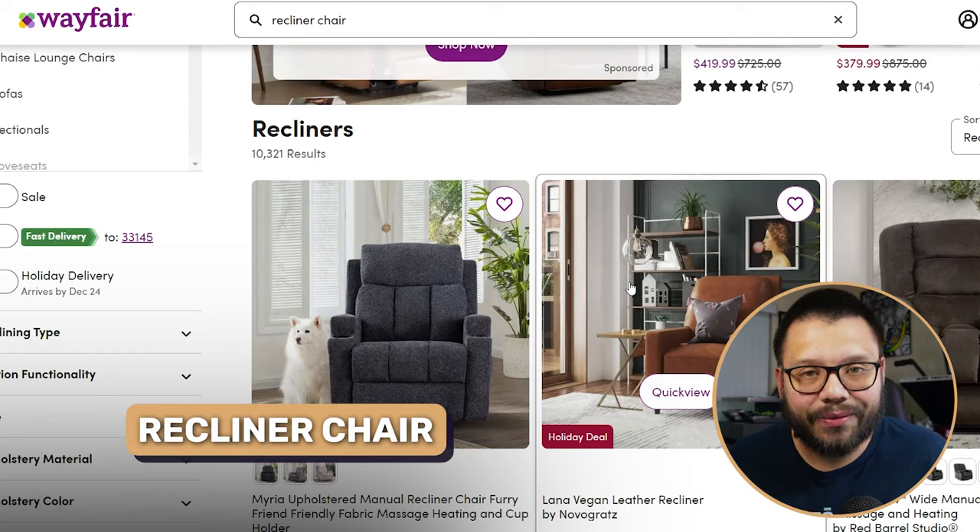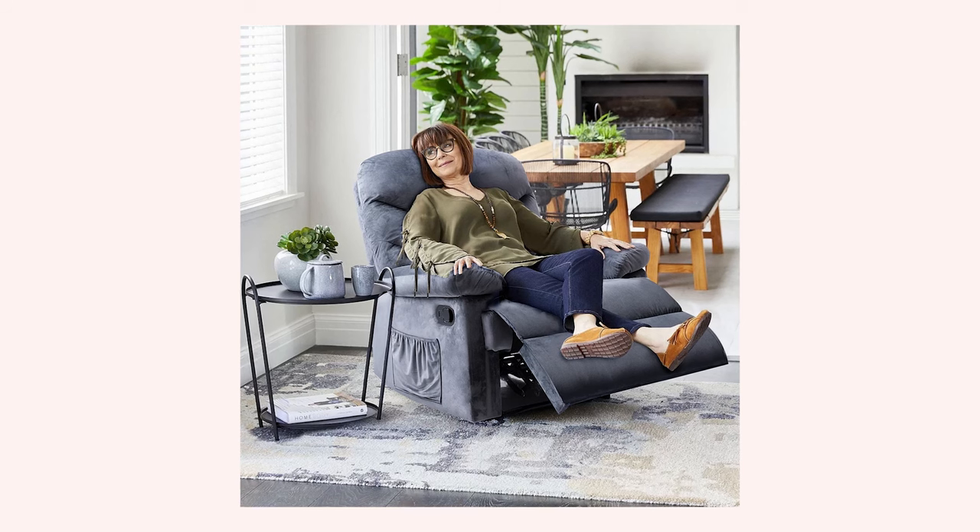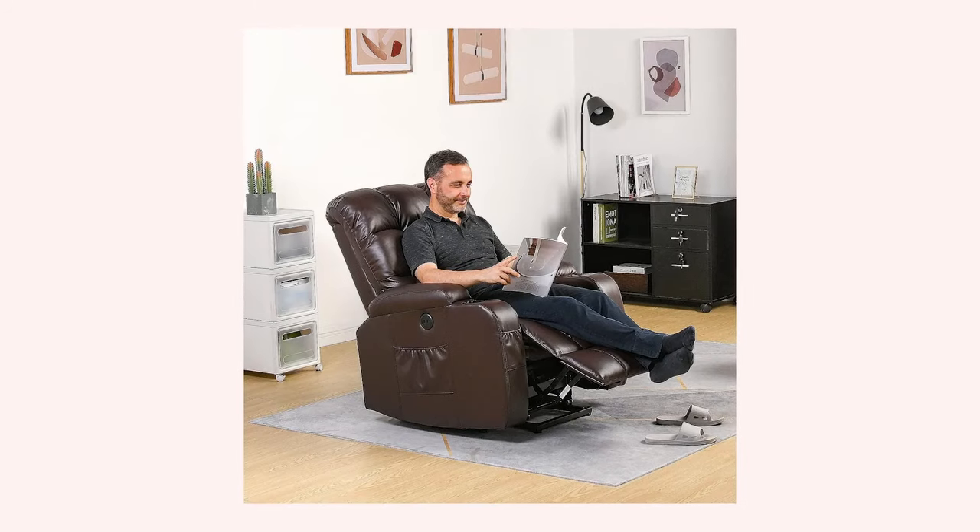To watch TV, you're going to need somewhere to sit — and our third item is the classic recliner chair. Who doesn't have a recliner chair in their house, home, or apartment? It's a classic, it's a staple, and that's what makes it popular. This is something people are always searching for.